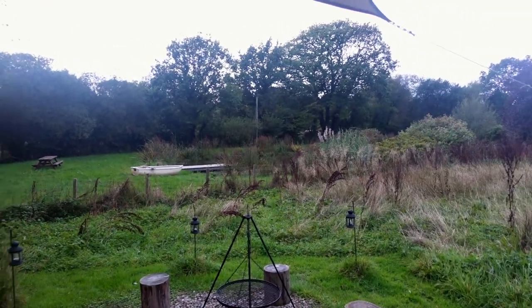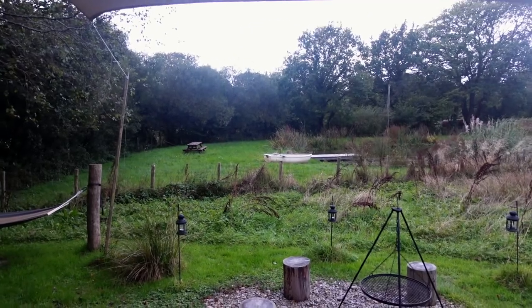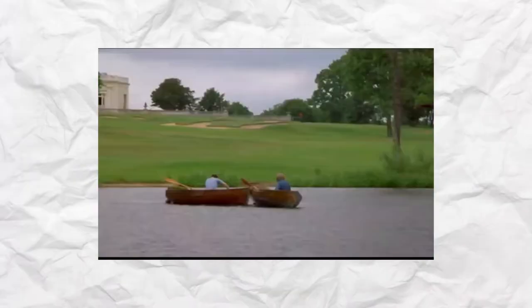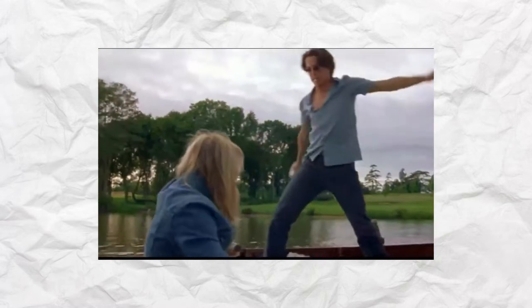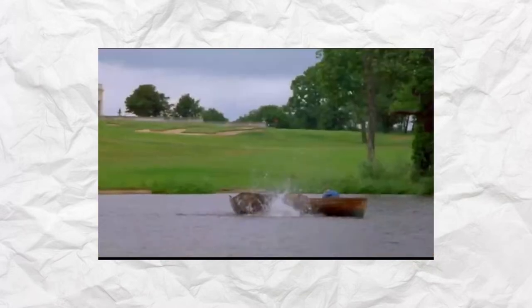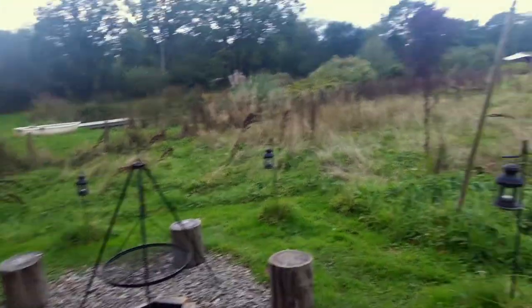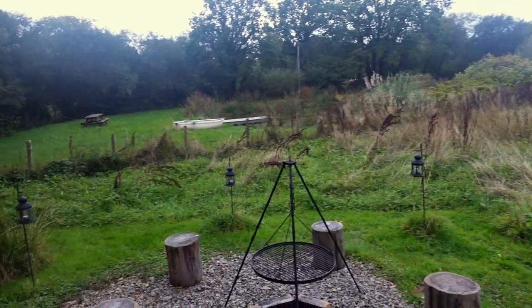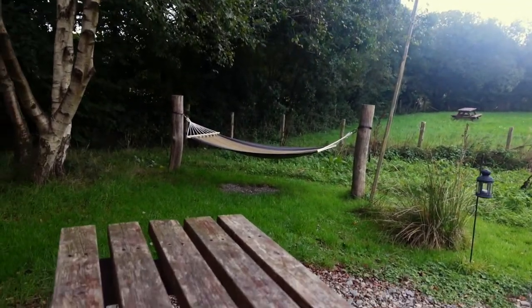There's a gate over there to get into the pond for a rowing boat, if you want to. I don't think we'll be doing the rowing boat. But there's a fire pit here with tea lights — this is going to look really nice later. And a hammock, just to chill out and enjoy the time.